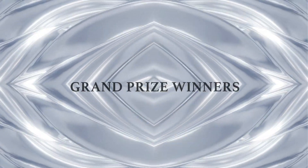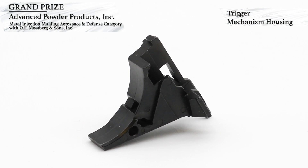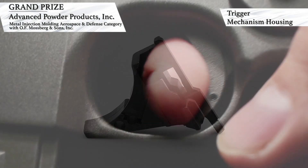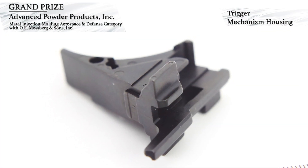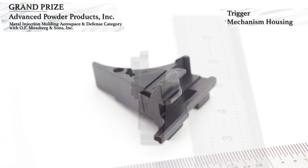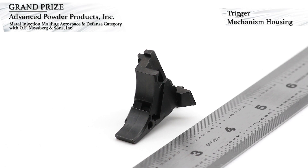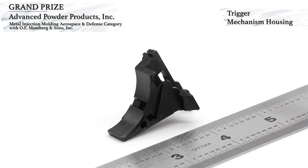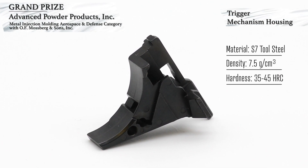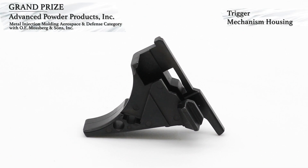And now, the grand prize winning components. Advanced Powder Products Inc. has won a grand prize in the Aerospace and Defense category for MIM components with customer O.F. Mossberg and Sons Inc. This award-winning component is a trigger mechanism housing for a new 9 mm subcompact pistol. The component originally comprised two pieces — metal and plastic — and was redesigned as a single MIM part. The component has thin walls as well as thick sections, is molded in a two-cavity mold, and special fixtures were designed for sintering so that the part could be made net shape. Some dimensions are held to plus or minus 25 micrometers with no secondary machining operations needed. The part is made using S7 tool steel, has a 7.5 grams per cubic centimeter density, heat treated hardness of 35 to 45 HRC, and is black oxide coated. Over 5,000 rounds were fired to test the part and no failures were observed.